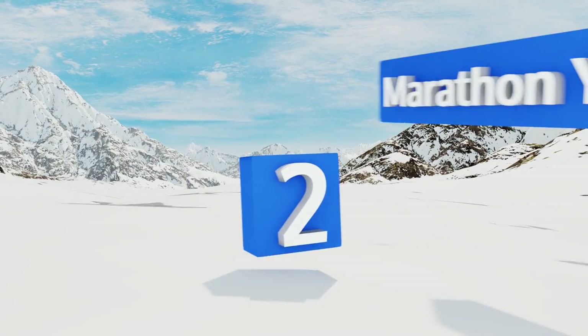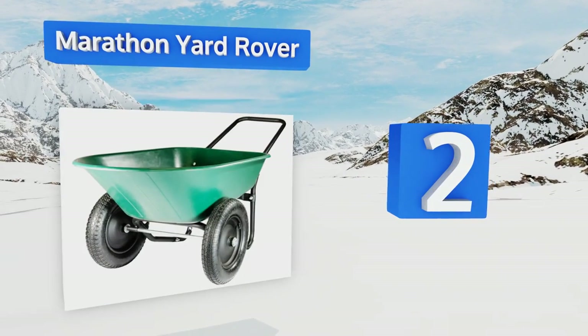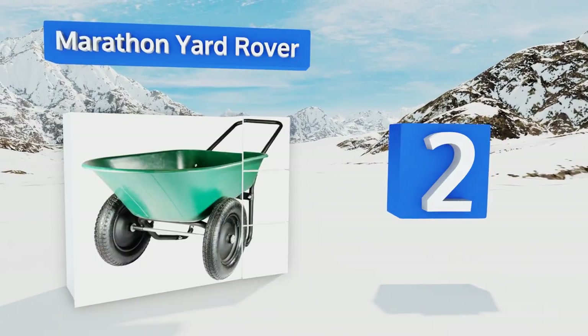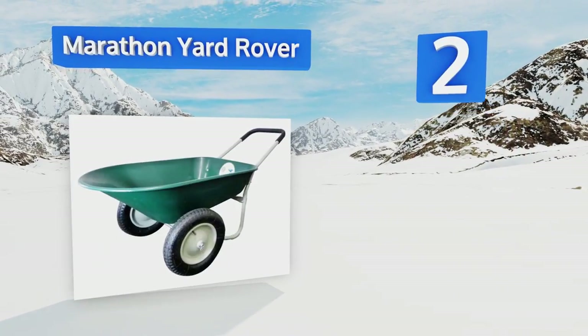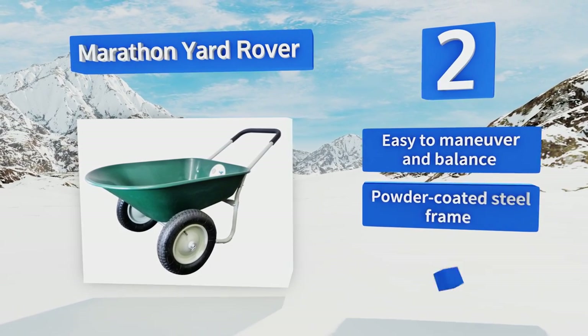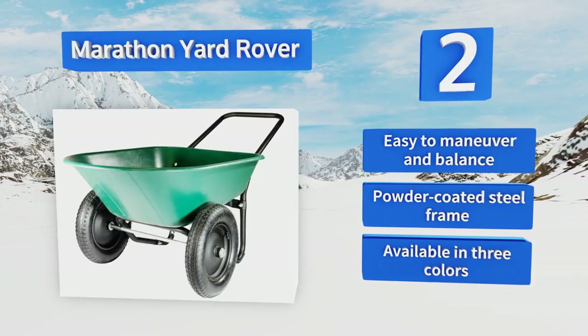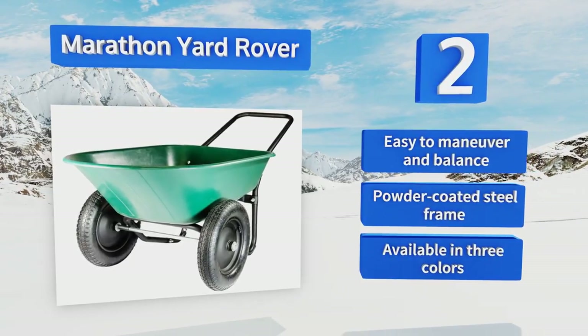At number 2, the Marathon Yard Rover is an affordable option that has a good amount of cushioning on the handle to make it more comfortable to push and pull when fully loaded. Its rust-proof polyplastic tray withstands lots of abuse and has a 5-cubic-foot capacity. It's easy to maneuver and balance, and comes with a powder-coated steel frame. It's available in three colors.